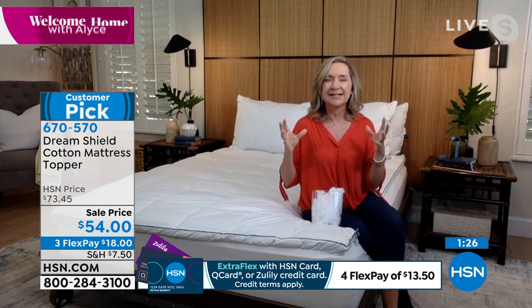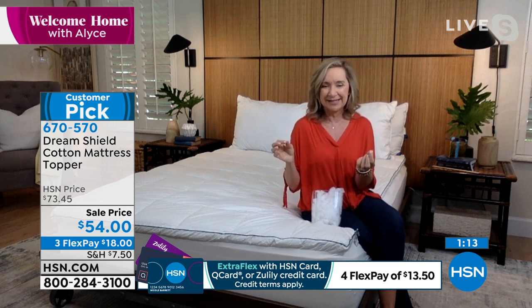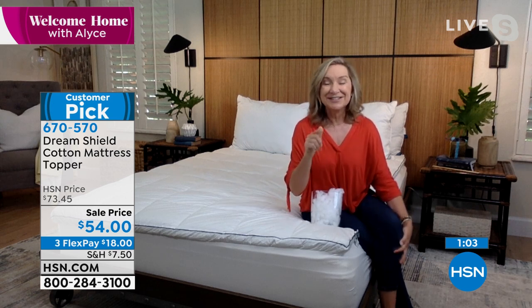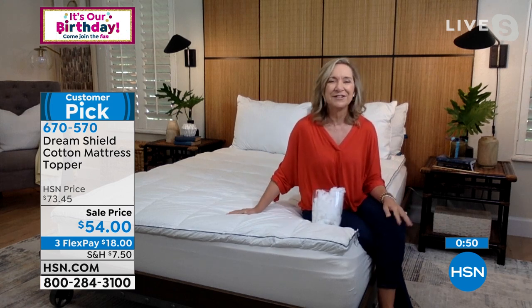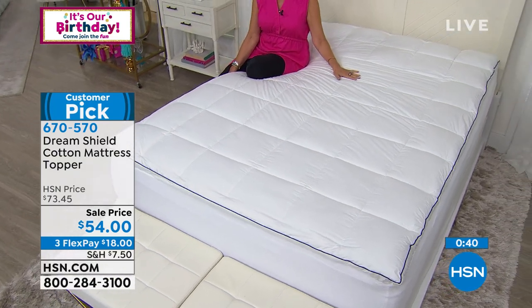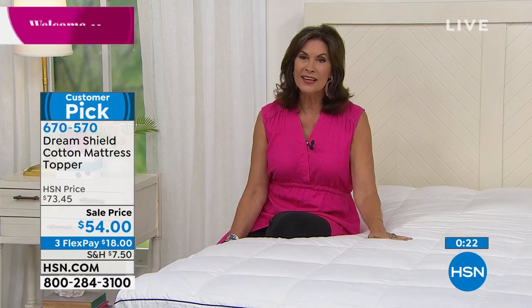Think about this: a mattress they say is like a sponge. In eight to ten years it can double in weight — most of that is moisture, a lot of that is dust, pet dander if you're sleeping with your pet, and dust mites that feed off of dead skin. When you put this on your bed — if it's new, you're protecting that mattress from all of that getting into it. If it's an old mattress — maybe in the guest room or the kids' beds — this barrier is protecting you from what already might be living in your mattress. Sale price today $54, three flex payments of $18 each. Very limited across the board — twin very limited, California king also very limited. Thank you Ellen, great to see you.